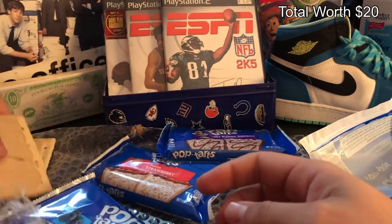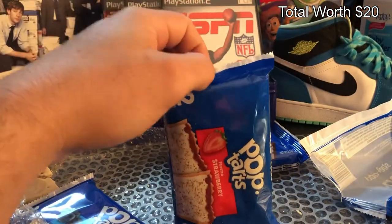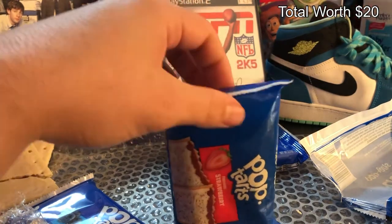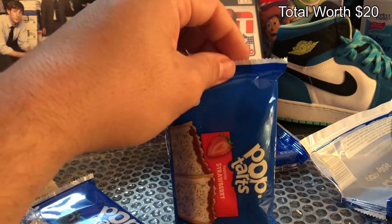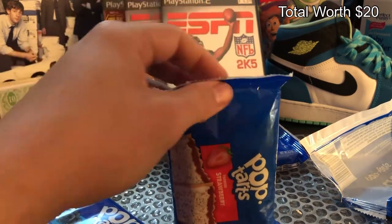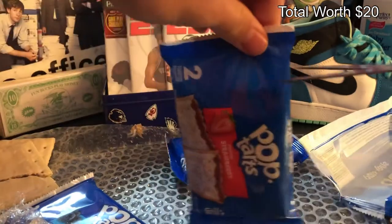Next, we got the strawberry pop-tart. Strawberry pop-tart — it's a solid pop-tart. I mean, if you ate all the pop-tarts, strawberry pop-tarts are probably gonna be like, you know, above average. It's an above average pop-tart. So let's go ahead and open up the pack right here.